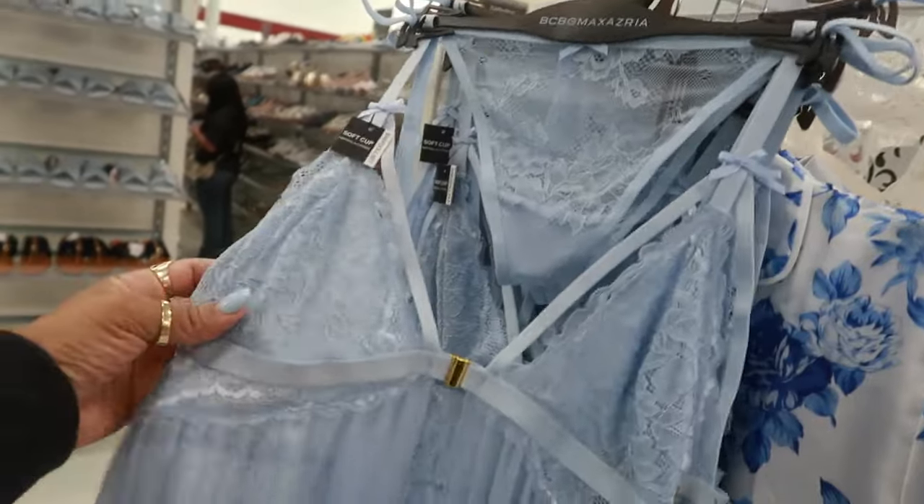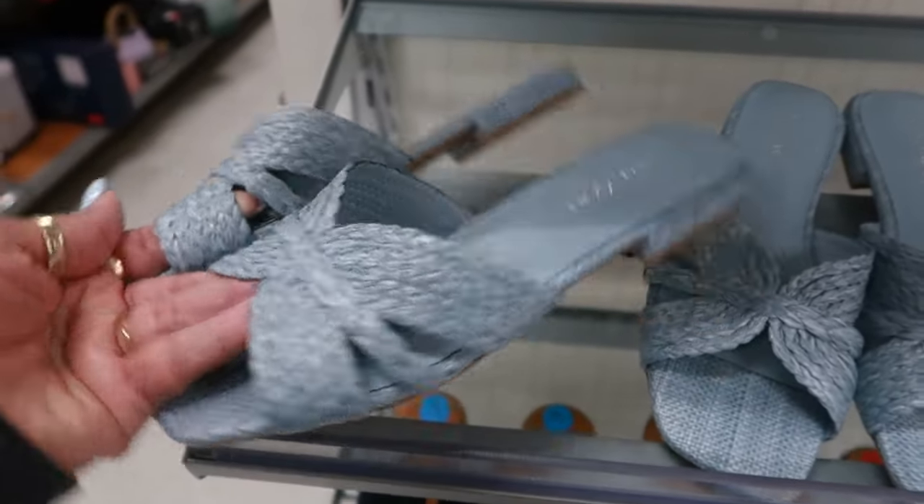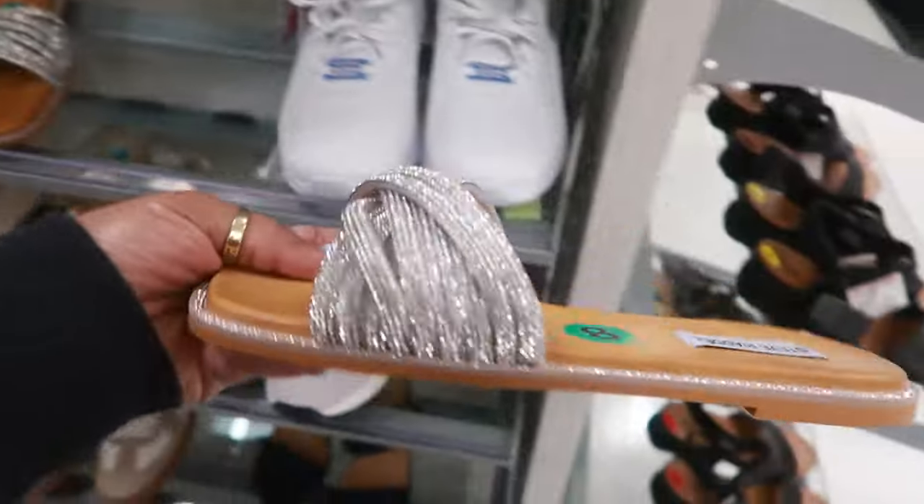BCBG — that's $13. Calvin Klein — $30. These are $40 — Steve Madden.